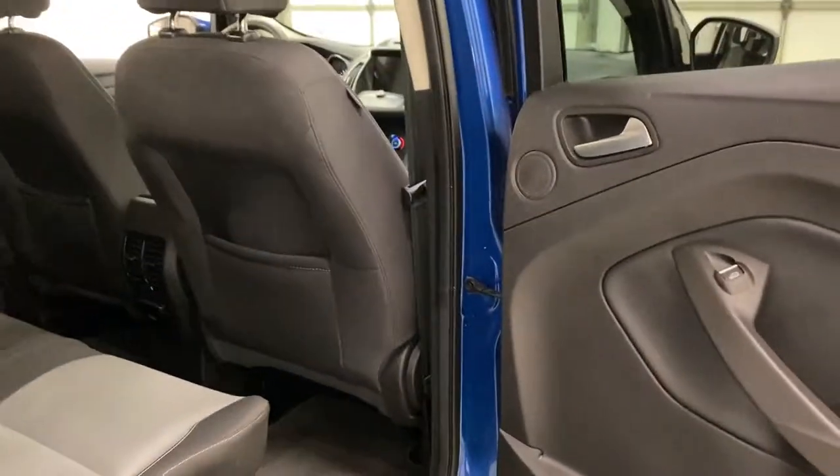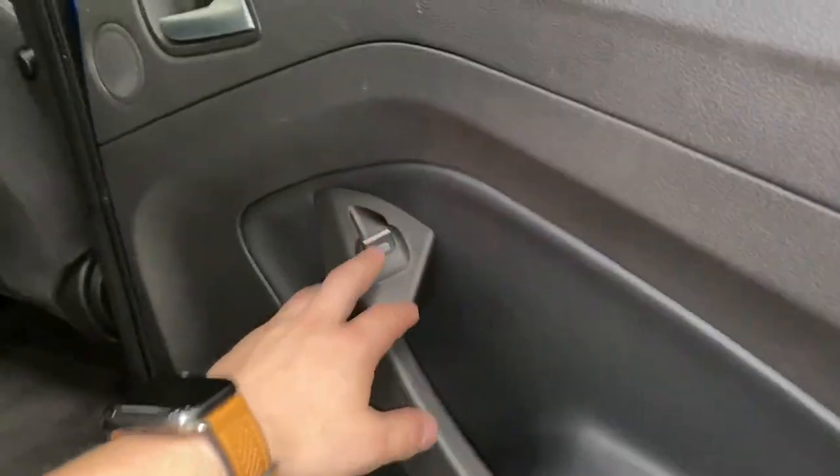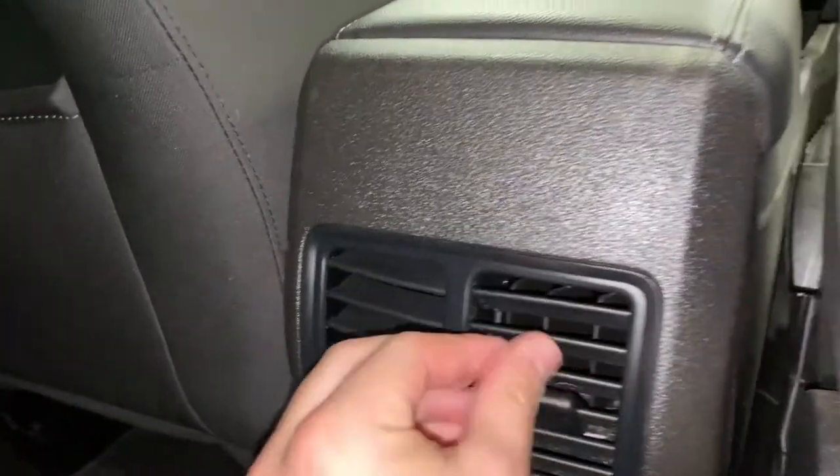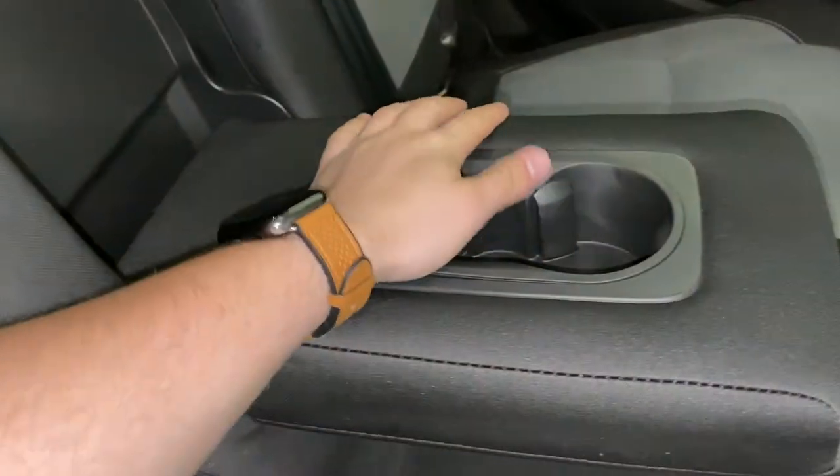Looking into the rear passenger area, you do have a side door pouch with a cup holder and windows. There's cloth seating in the rear as well, and you can fold the seats up and forward to increase storage. There's a cubby in front of each rear passenger for their belongings. You've got adjustable vents for air conditioning and a household plug so rear passengers can charge their devices. There's also a fold-down armrest with built-in cup holders, and up top you have a dome light and grab handles on the roof.